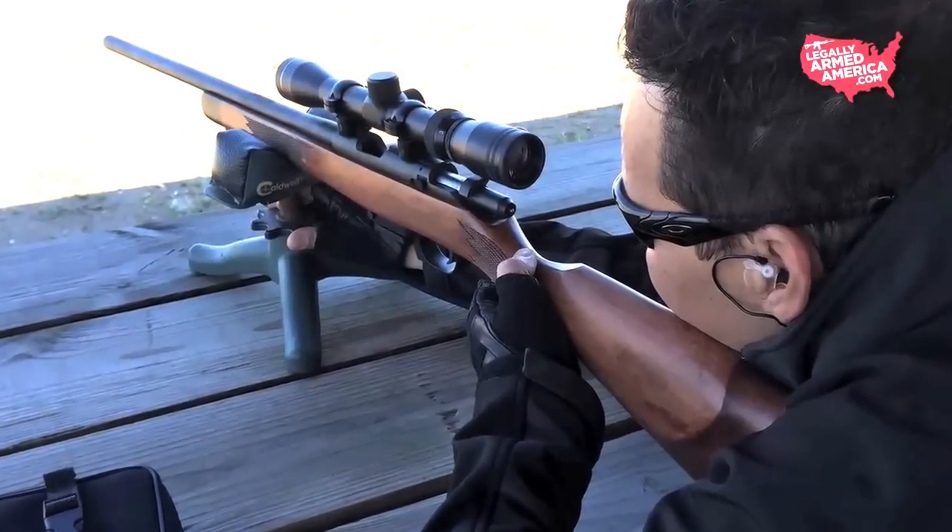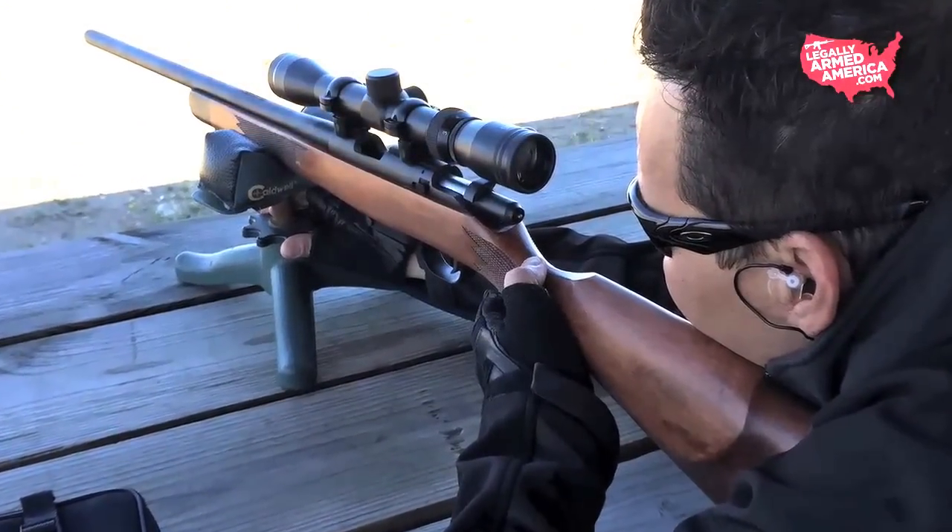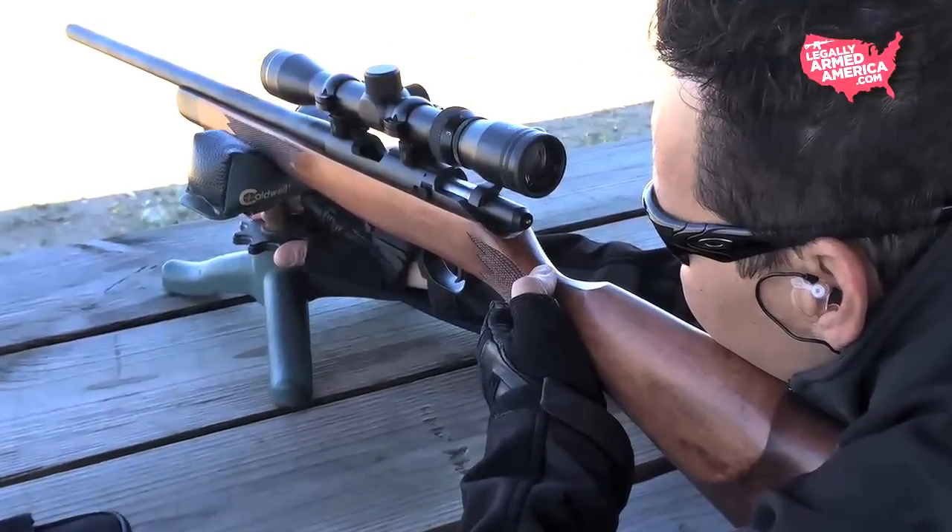Let me tell you something — this Arms Core round leaves this rifle's muzzle at a ferocious 2,800 feet per second. But a fast bullet doesn't necessarily do the damage needed to take an animal down.